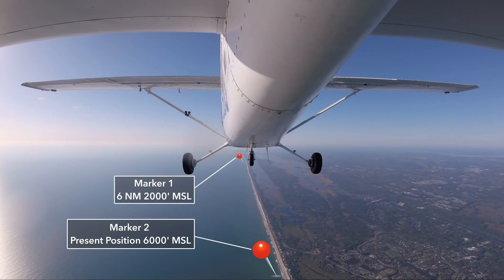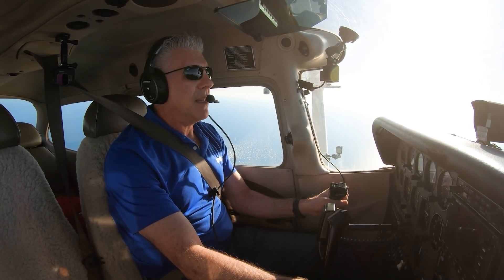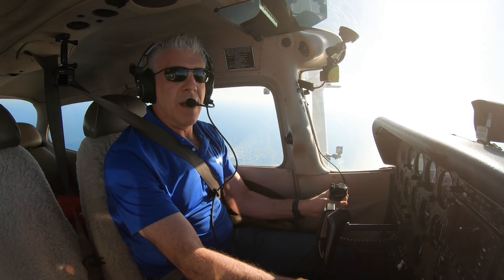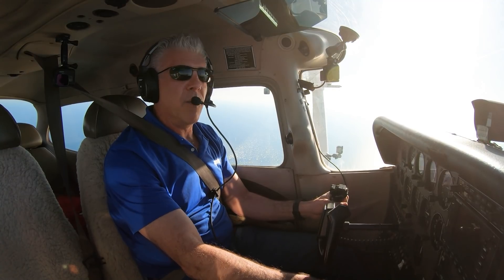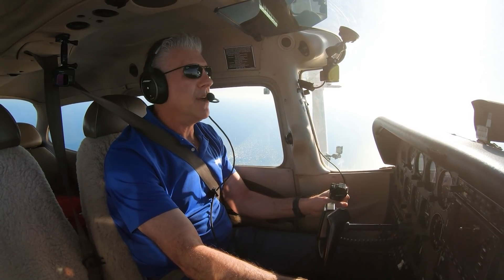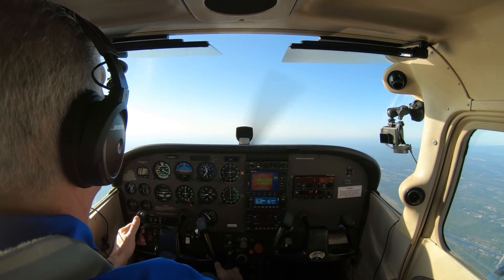I've set up the scenario. I'm at 6,000 feet, about to fly over marker 2. I'm going to slow the airplane down so I'm just about at best glide over marker 2, and let the airplane glide down to marker 1, 6 nautical miles away. With a 4,000-foot altitude loss, if the 9 to 1 glide ratio holds true and not considering other factors, I should be at 2,000 feet by the time I reach marker 1. Let's pull the engine power and establish best glide.